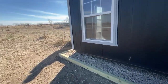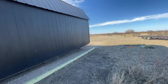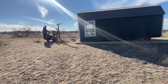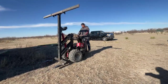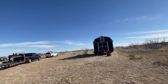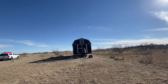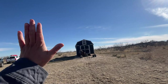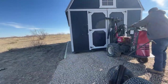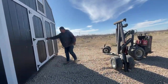All right, we're dropping it down. We got a shed boys! Trying to eyeball this to make sure it's squared. I think we need to go a hair that way — just a little bit. All right, did that work for you? That's perfect, man. Does she look straight to you?